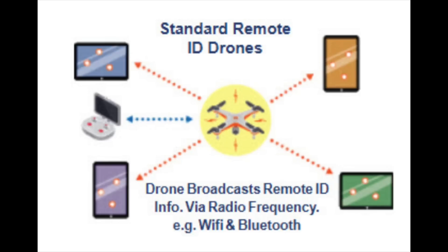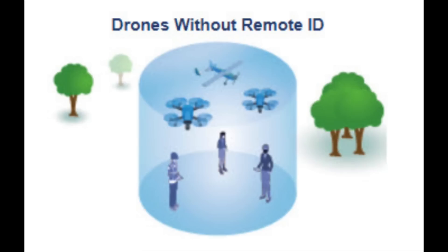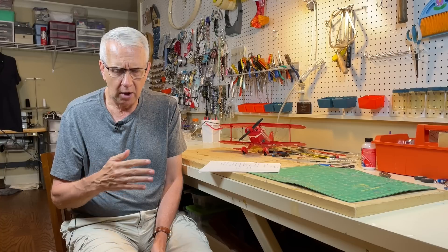There are three ways to be compliant with the remote ID ruling. The first is to buy a drone with remote ID installed — called standard remote ID. The second way is to get a remote ID module, a module you plug into your home-built RC model airplane or drone that doesn't come with it from the factory. The third way is what is called a FRIA, or FAA Recognized Identification Area — an airspace designated by the FAA, typically at your local club field or an educational institution, where you can fly without remote ID. Again, recreational pilots only.